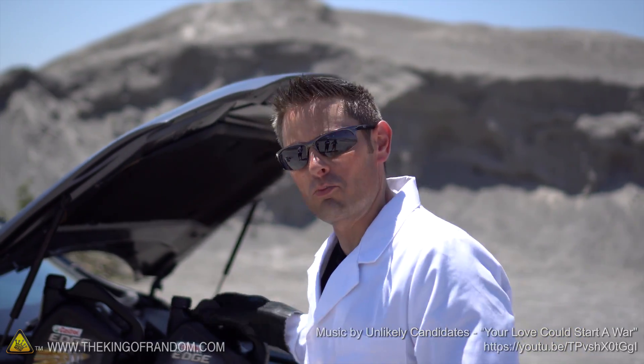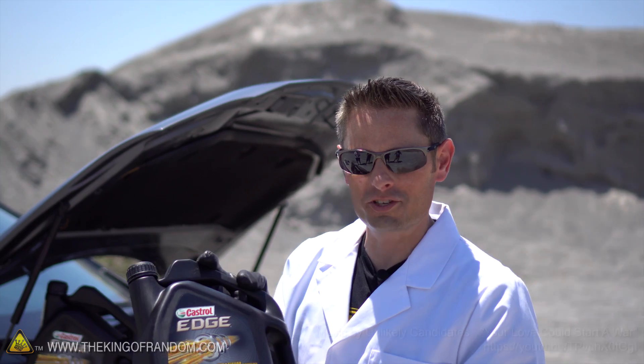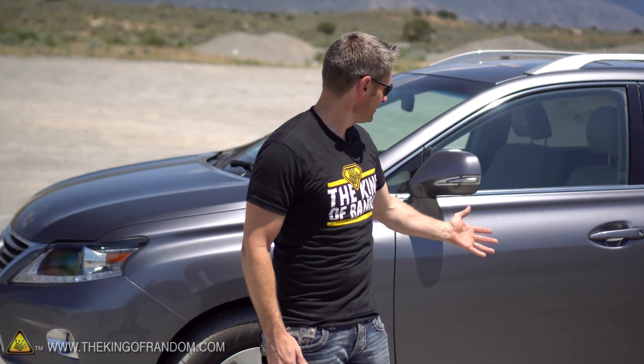Hey guys, a couple weeks ago, Castrol sent me some of their brand new Castrol Edge motor oil, which is really good timing, because I just bought a car that needs an oil change.